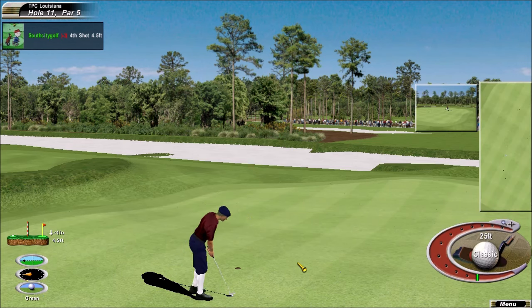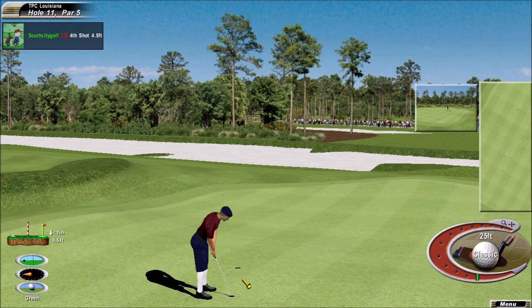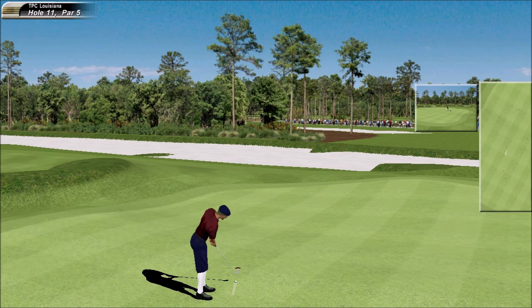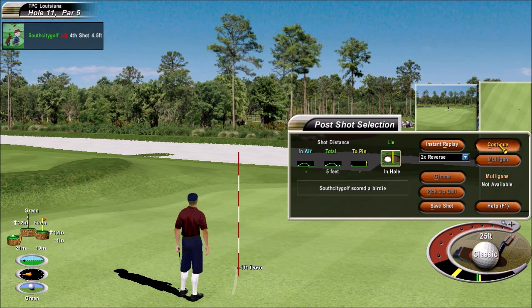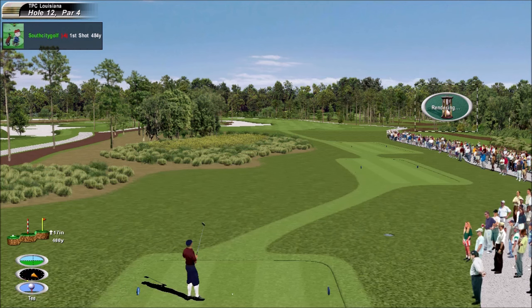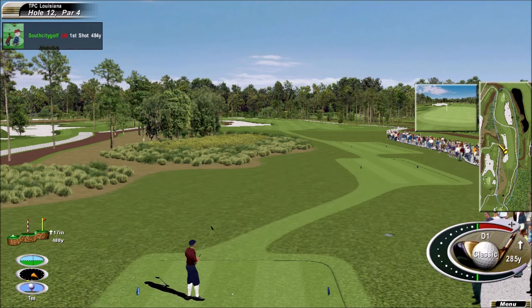This for a birdie fall. Good applause here. Well done. Nice birdie. Mr. McCord, we hand it off to you.